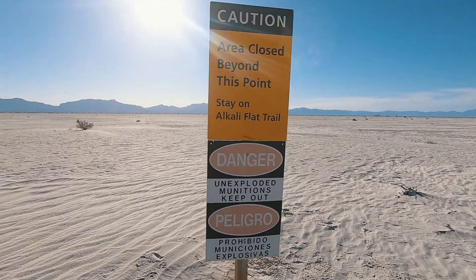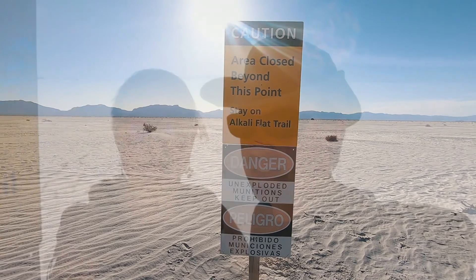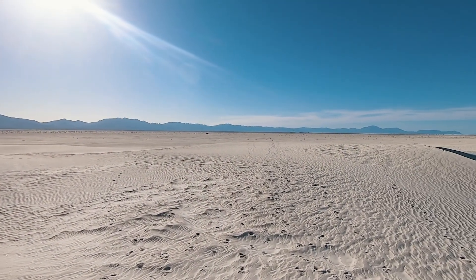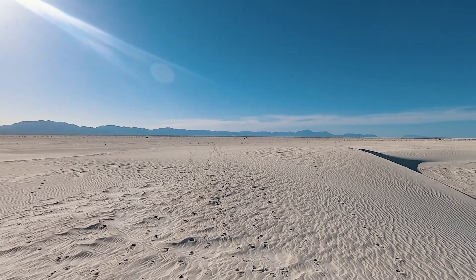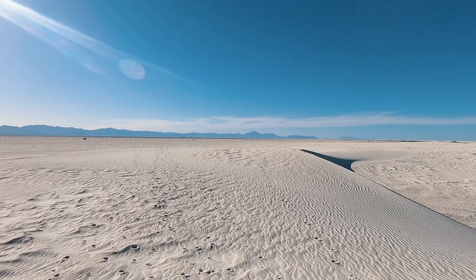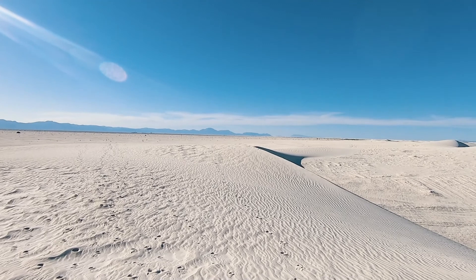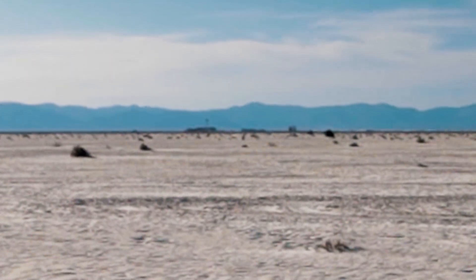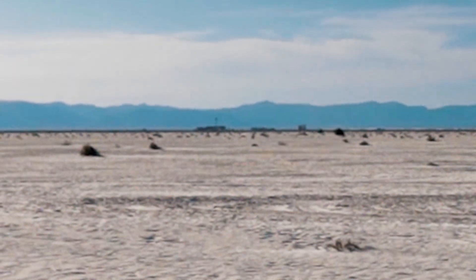We're about at the halfway point and we've reached the sign that says you basically can go no further unless you want to step on an unexploded bomb — so we're going to follow the trail. This is the Alkali Flat, where we came out of the dunes into this big flat area that used to be a lake in the last ice age. Now it's basically a gypsum field.